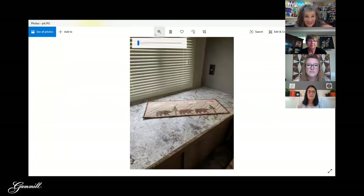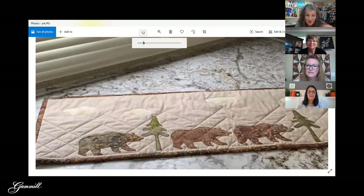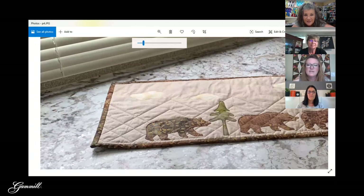Oh, there's another one — look at the quilting design on that! It looks like the mountains — the quilting design actually turned into the mountains. Very cleverly quilted.